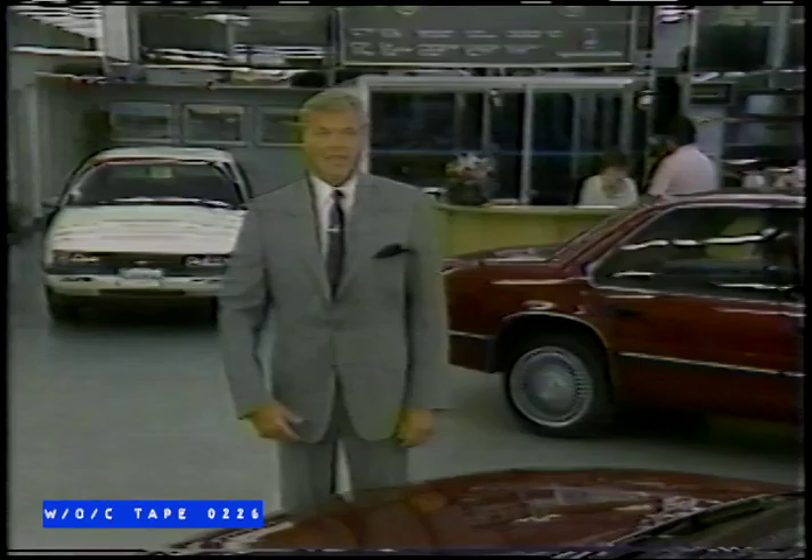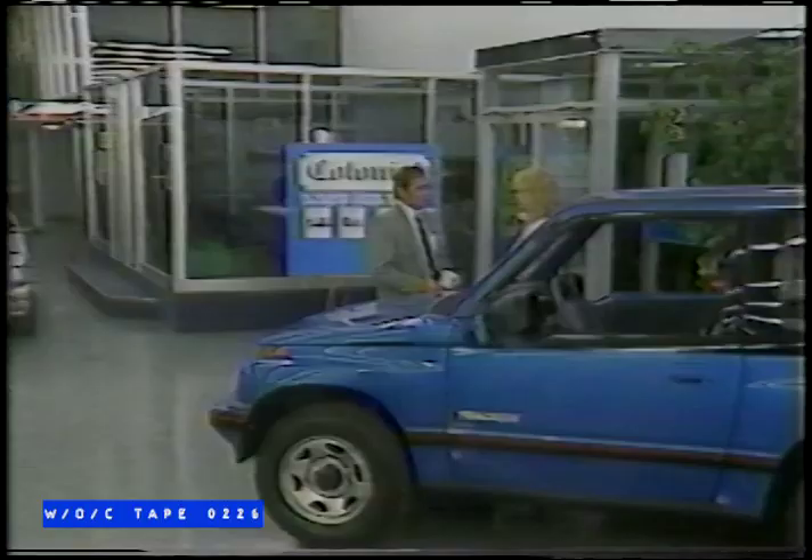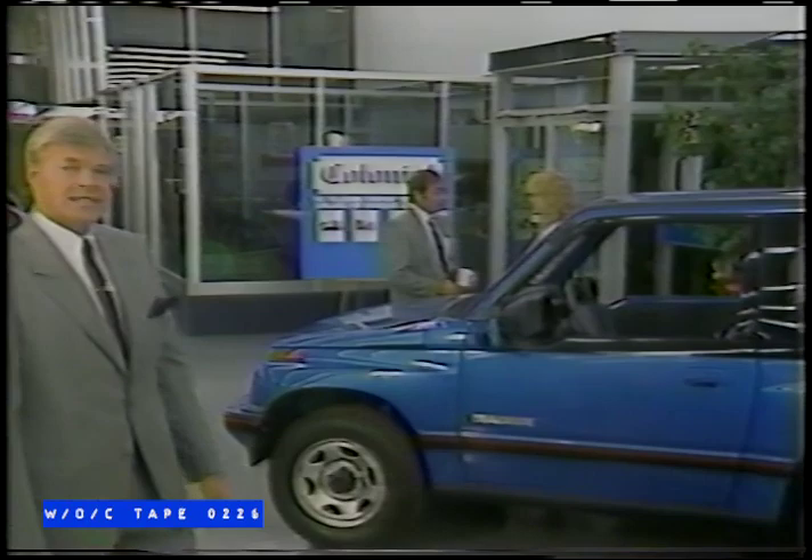Looking for a vehicle? Shop around, and then come to Colonial Cheval's in Newmarket. We'll give you the best price, and you can trust Colonial to provide you with the service you deserve, whether it be a car, truck, or a van.